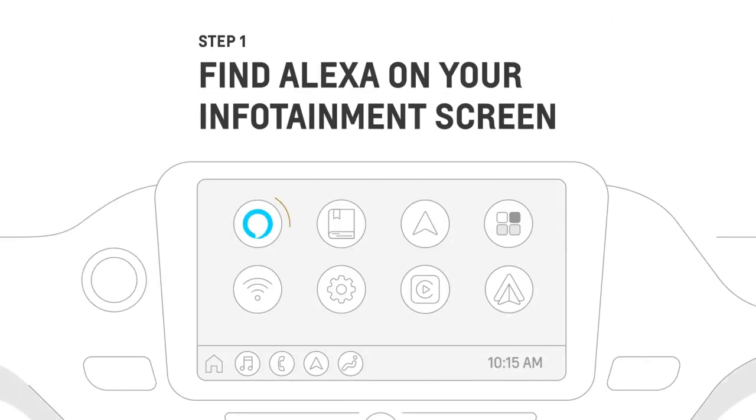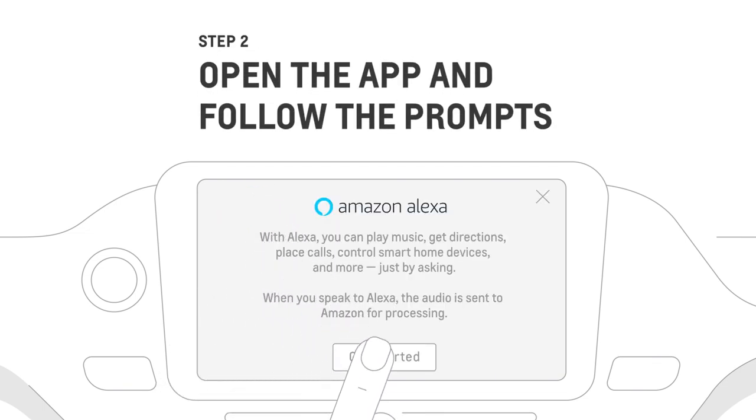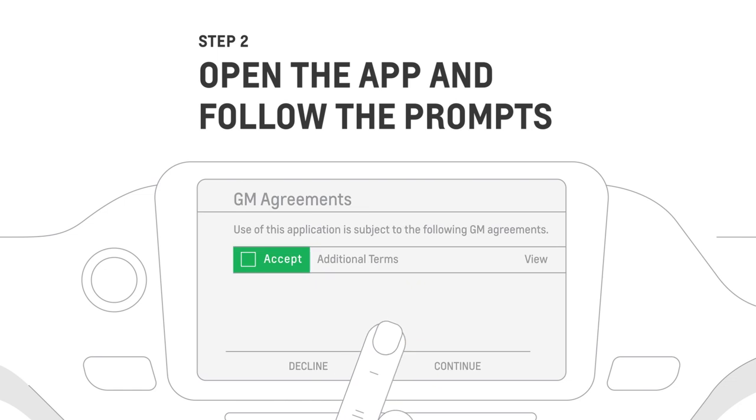First, find Alexa on the infotainment screen. Can't find it? Go to the App Shop to download and install the app. Now, open the Alexa app, follow the prompts, review the terms and conditions, and then tap Accept if you agree.